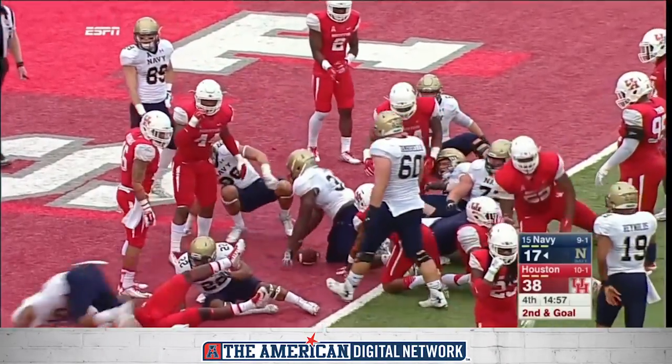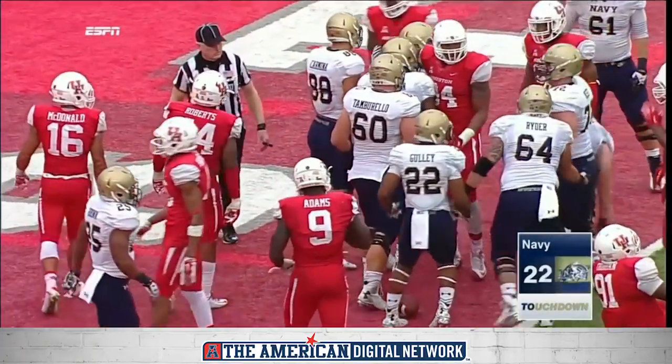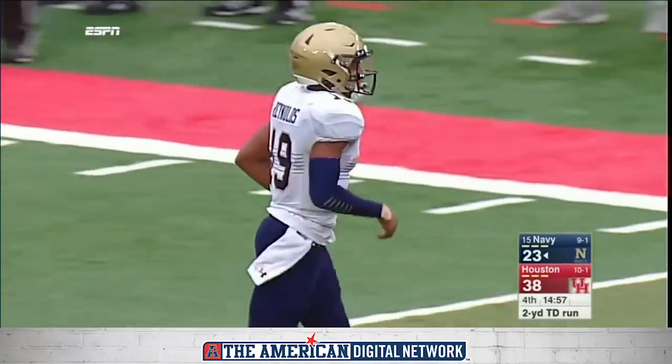Handoff at the goal line, and it's a touchdown — Navy! So the midshipmen are not going to go quietly. Chris Swain, the fullback, on the first play of the fourth quarter, makes it 38-23, with the extra points still to come.